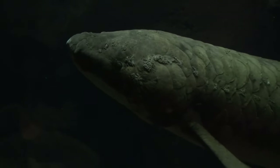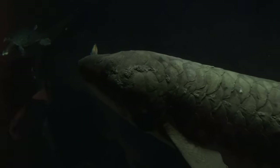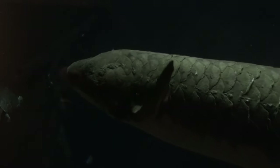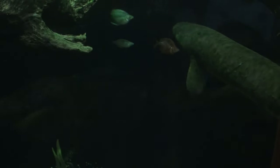Australian lungfish can survive for several days out of water if kept moist, but they cannot be desiccated the way other lungfish can. They are large fish, can approach five feet in length, and can live 80 years in captivity.